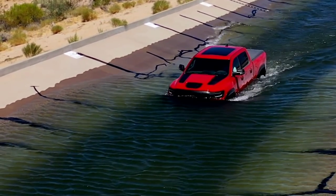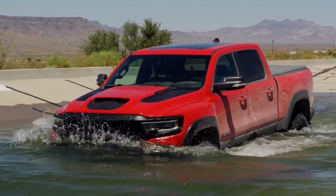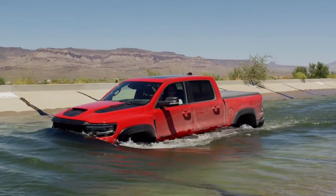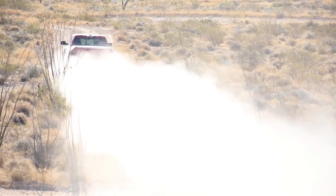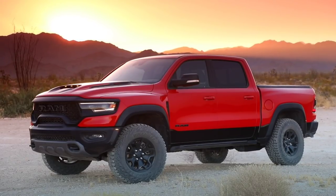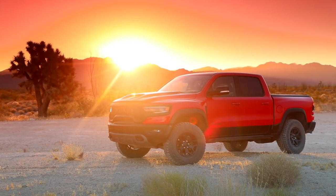The truck sits on Goodyear Wrangler Territory 325/65R18 all-terrain 35-inch tires developed specifically for the TRX, achieving unmatched wear resistance, traction, and reduced road noise. The TRX also offers the largest brakes in its segment with 15-inch rotors, a maximum payload capacity of 1,310 pounds, and a maximum trailer towing capacity of 8,100 pounds. It sits approximately two inches higher than a typical RAM 1500, providing 11.8 inches of ground clearance and up to 32 inches of water fording capability.